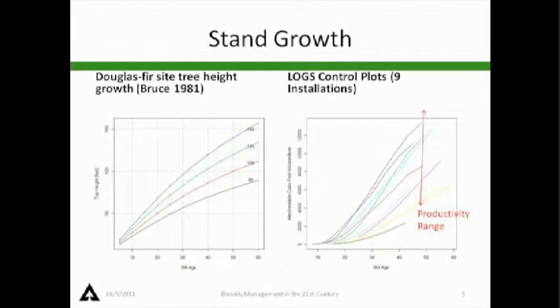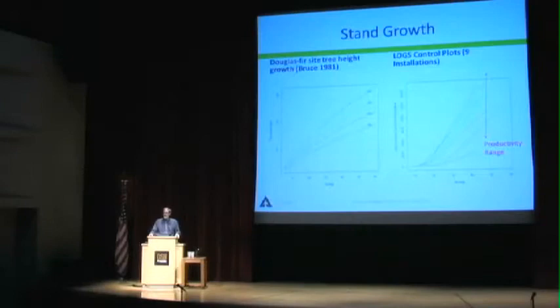I kept those graphs separate over age because we see this range of productivity — low sites on the bottom dark line to much higher sites on the top line. Productivity matters: whether it's site index, gross primary production, or whatever, productivity matters and how that stand develops.